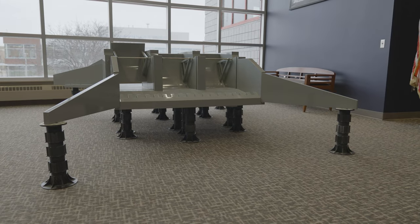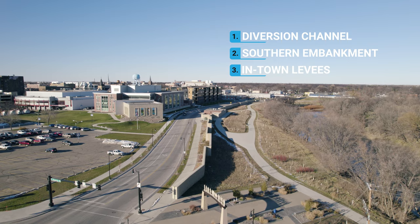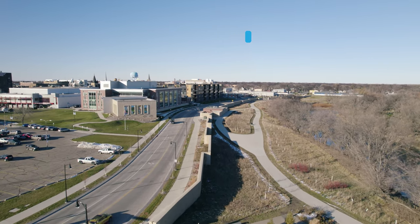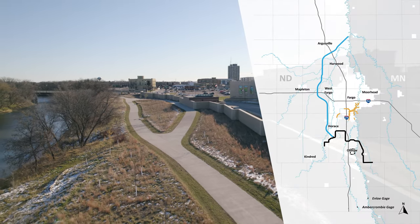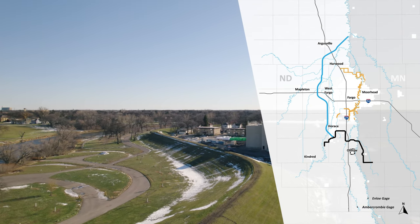The third component of the project is the in-town levees. These projects include both levees and flood walls constructed by the City of Fargo, City of Moorhead, and the Diversion Authority. These levees allow the project to be certifiable for a 100-year event while passing a river stage of 37 feet through town.